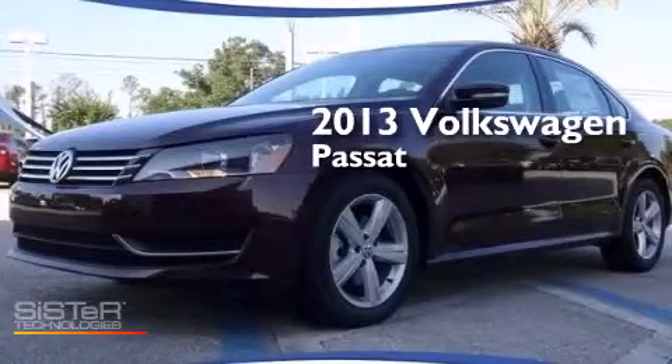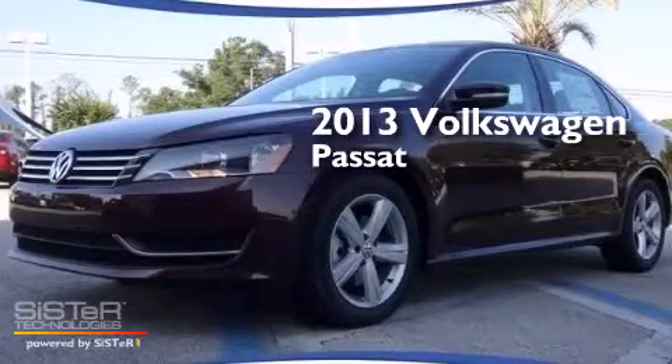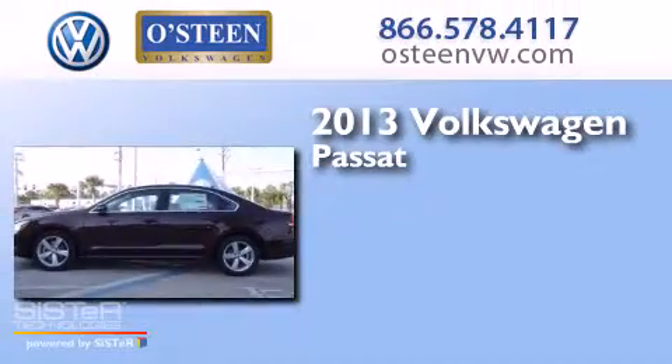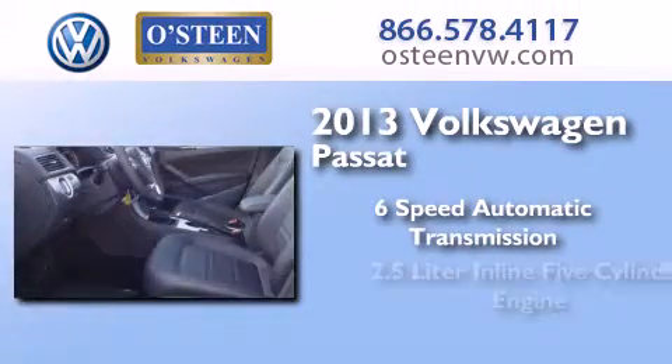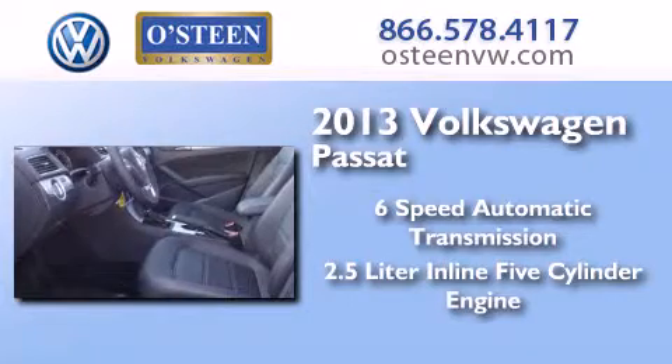This is a brand new 2013 Volkswagen Passat. This car has a six-speed automatic transmission and a 2.5 liter inline five-cylinder engine.